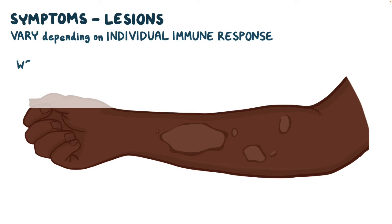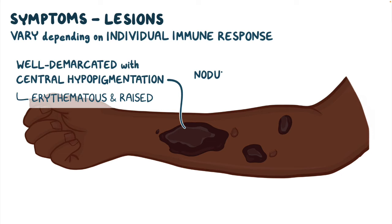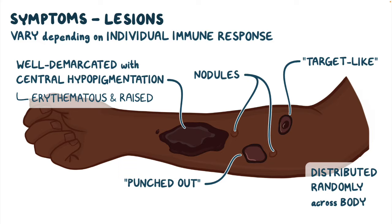The symptoms of leprosy vary depending on each infected individual's immune response to the bacteria. Skin symptoms typically include lesions that can vary in appearance. The most common skin lesion includes well-demarcated lesions with central hypopigmentation that may become erythematous, or reddened, and raised due to skin inflammation. In some cases, nodules may also form. Other skin lesions may have a punched-out appearance or a target-like appearance. Lesions are typically distributed randomly across the body.